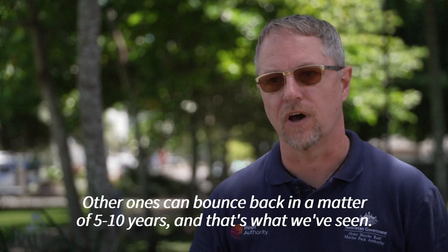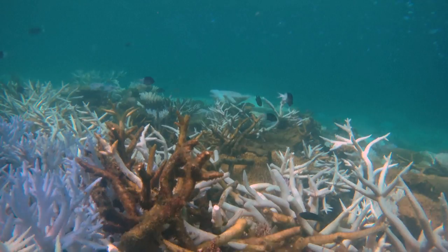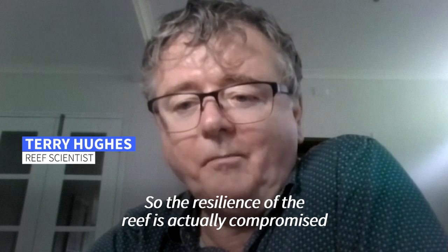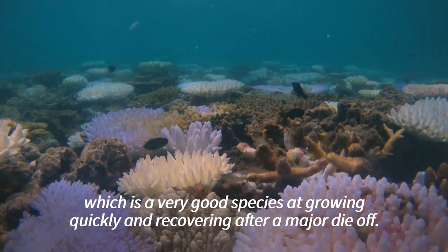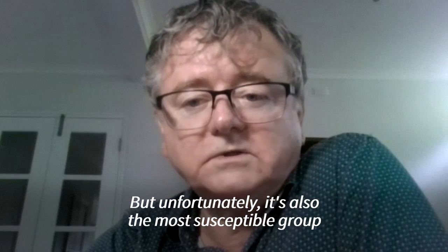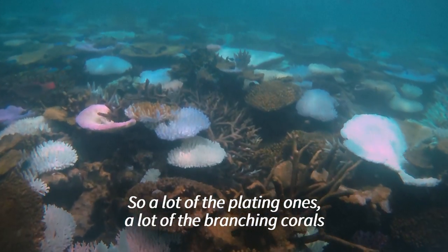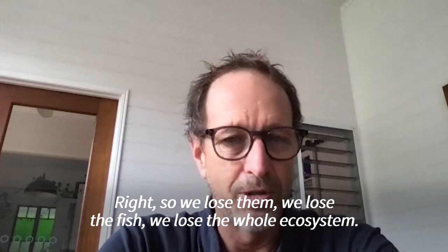Other ones can bounce back in a matter of five or ten years, and that's what we've seen. Professor Terry Hughes, one of Australia's foremost reef scientists, says that even though some corals quickly regrow, the overall makeup is changing as reef health and diversity reduce. The resilience of the reef is actually compromised by the rapid recovery of these heat-sensitive species — a group that's growing quickly and recovering after a major die-off, but unfortunately also the most susceptible to the inevitable heat waves that are continuing. We lose a lot of those structure-forming corals — the plating ones, the branching corals — and these are a lot of the corals that fish rely on. So we lose them, we lose the fish, we lose the whole ecosystem.